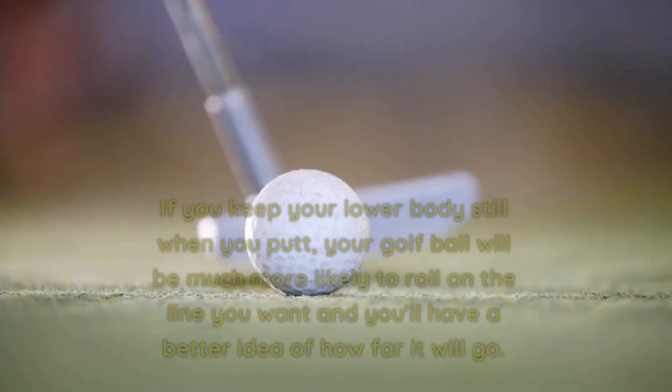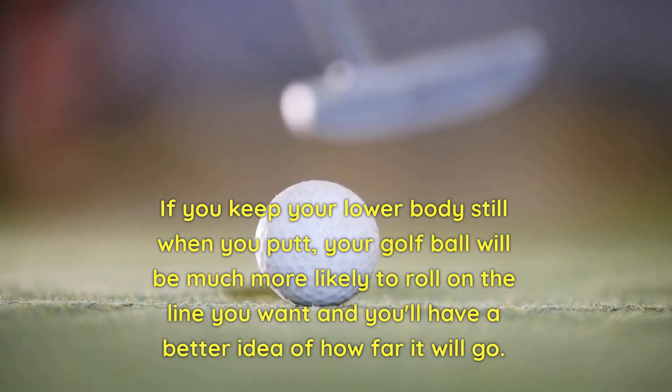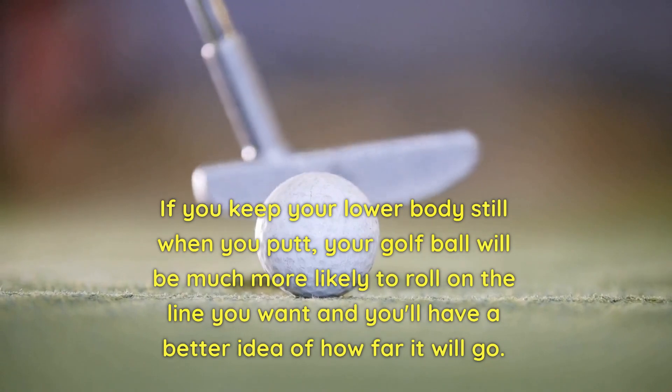Number 4: Turn your toes when putting. If you keep your lower body still when you putt, your golf ball will be much more likely to roll on the line you want, and you'll have a better idea of how far it will go.